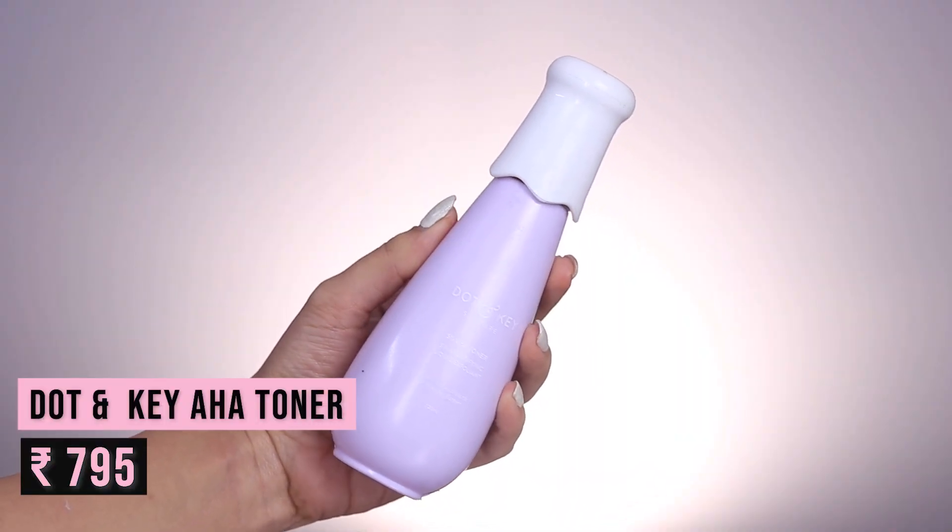The last skincare product in my empties is the Dot and Key 5% AHA Toner. I actually haven't fully emptied this — I've used about half of it — and I just did not like it. It has a very strong fragrance which irritates my skin, and I don't even have sensitive skin. This is one product that always gives me very painful acne. My skin is very used to glycolic acid; I use the Pixi Glow Tonic extensively at least two to three times a week.